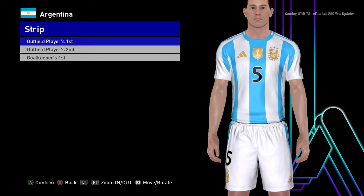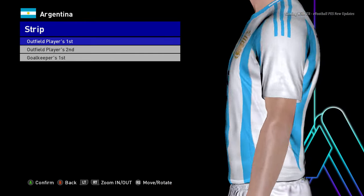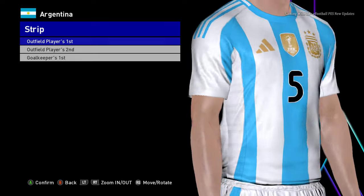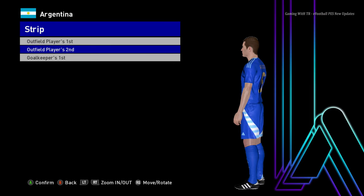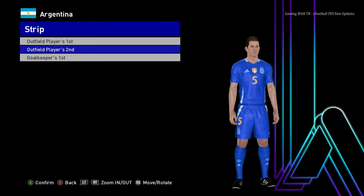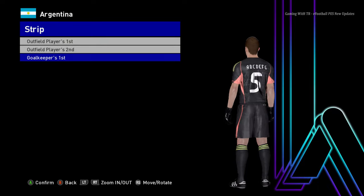Let me show you from the zoom part so you guys can see the texture and the design — it's a pretty good texture on this jersey. And here is the away version of Argentina, and here is the goalkeeper version as well.